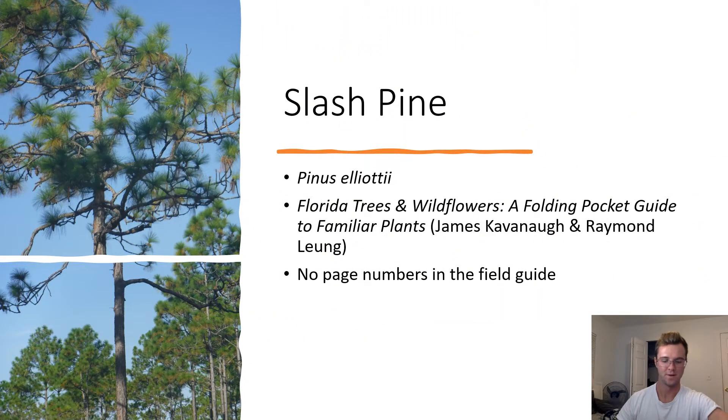Slash Pine. Pinus elliottii. The pines in this Pine Flatwoods we visited are likely to be slash pines due to the concentration of branches near the top of the trunk. Like wiregrass, slash pine cones are serotinous, only opening in response to wildfires. Slash pines typically live for around 200 years.